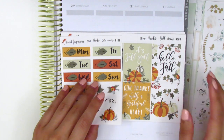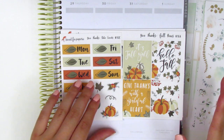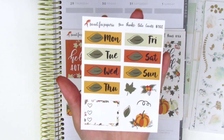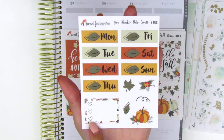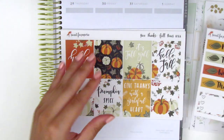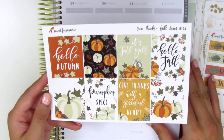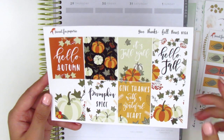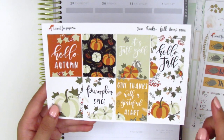This next one is called Give Thanks and it's definitely more of a Thanksgiving themed kit, but you can also use it for any time in the fall. We have the date covers, which are so cute, and this one comes with a little three-heart checklist and some deco. We have the full boxes again, and for this kit there's a ton of quote boxes, which is really cool — so you can choose one of your favorites for the sidebar and use the others in the spread. So we have 'hello fall,' 'it's fall y'all,' 'give thanks with a grateful heart,' 'pumpkin spice,' and 'hello autumn.'